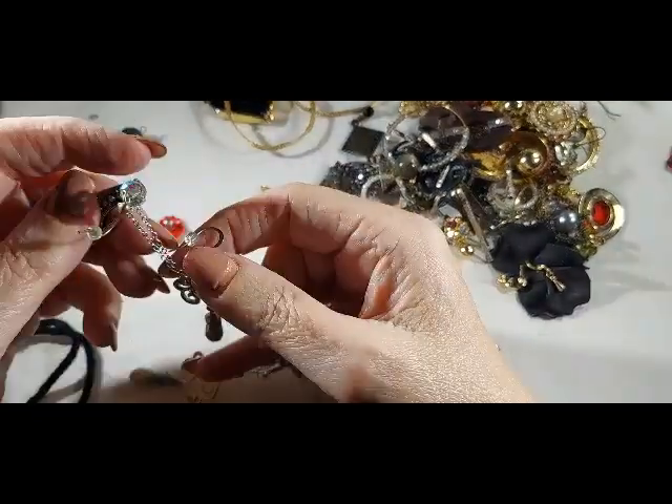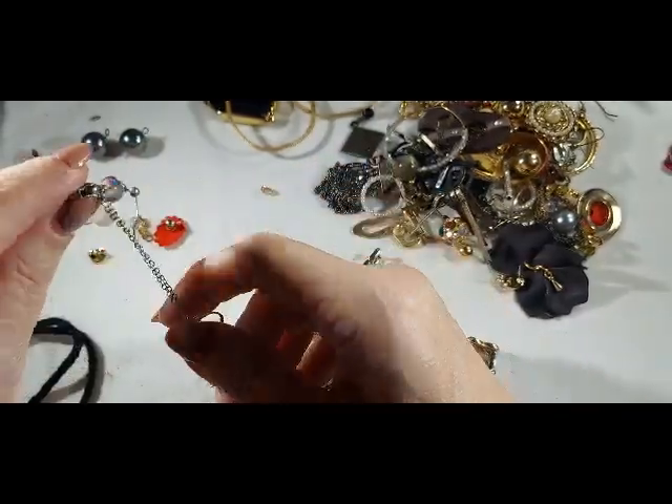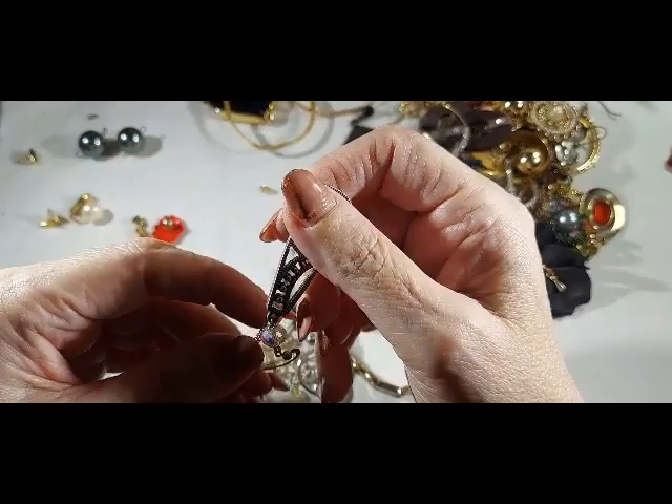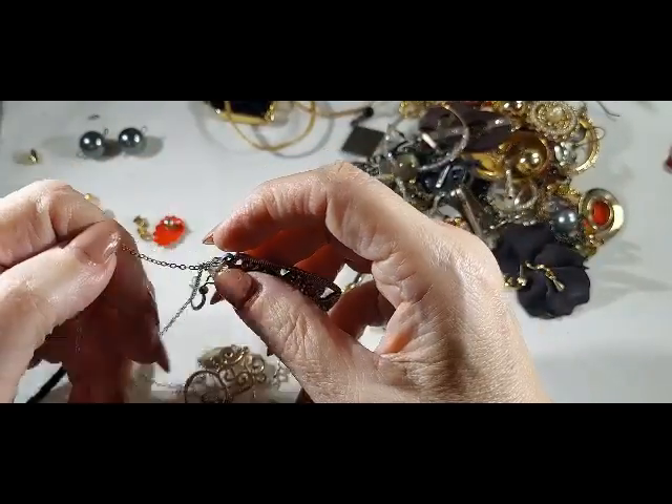I'm going to have to clean all this stuff up, and then after I clean it up I'll get it set ready for the next auction. I don't know when I'm going to do it — maybe Monday. We're going on holiday next weekend.